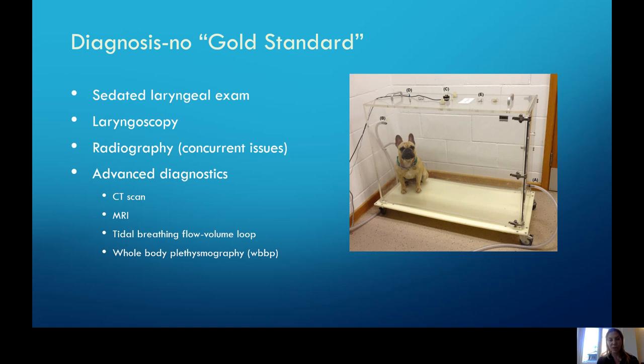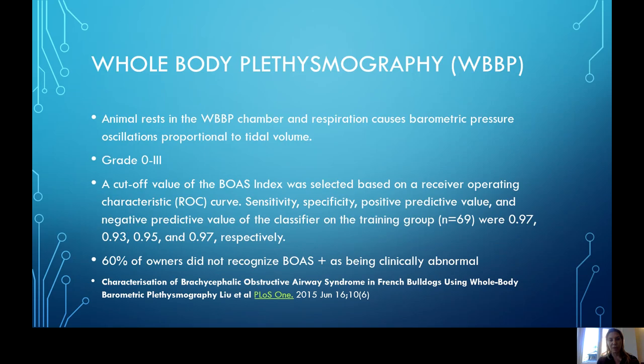The real new gold standard is a whole body plethysmography or WBVP machine. These patients are not sedated — they sit in a gentle chamber which measures barometric pressure oscillations within the patient. It gives us a BOAS index, and a cutoff value for brachycephalic disease grading was established. The really interesting finding is that up to 60% of owners didn't even recognize that their patient was clinically abnormal until they were placed in the machine and an assessment was done.